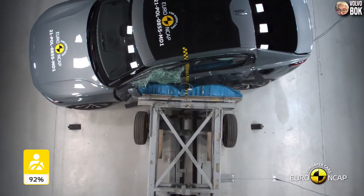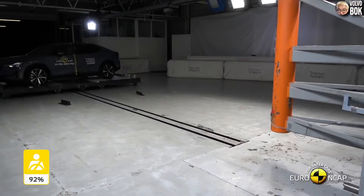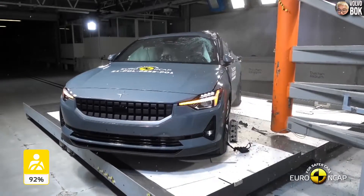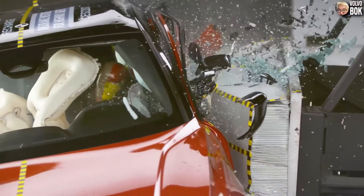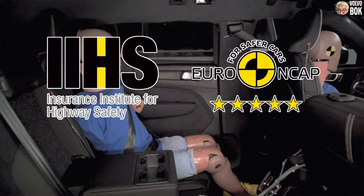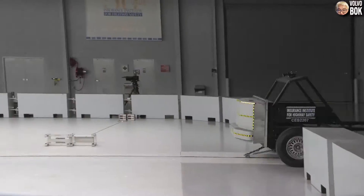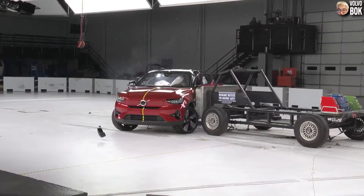However, since the C40 and Polestar 2 are brand new models that have not been on the market for long, there are not many collision test videos available. The largest two institutions have tested them, and that is all. Now let's take a look at the IIHS C40 side crash test video.